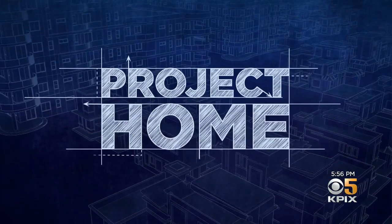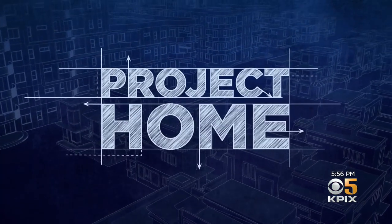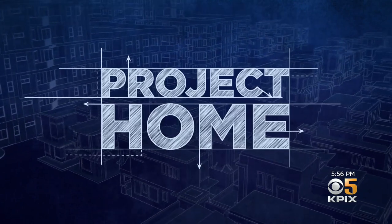With much of the Bay Area already built out, it's a challenge to find places to create much-needed housing. But a bill in the legislature would make it easier to build homes in areas that are already developed. In our series Project Home, KPIX 5's John Ramos shows us it all starts with a trip to the mall.